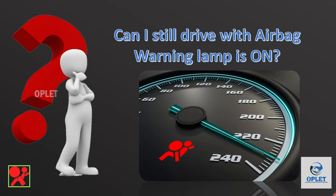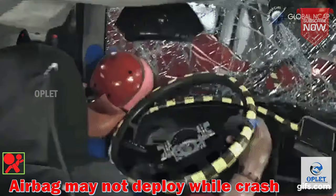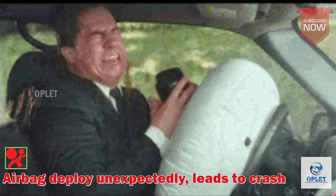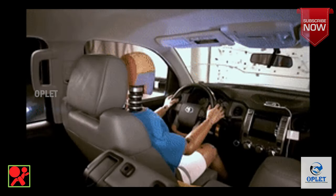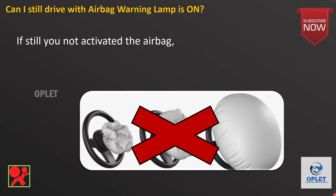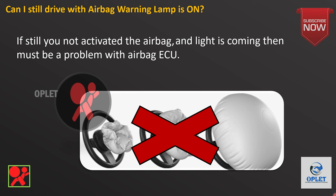Can you still drive with the airbag warning lamp on? If the airbag system is not working properly, the airbag may not deploy in a crash, or in some cases it could even deploy unexpectedly and cause a crash, which can lead to severe injury. Another common cause that might trigger the light is that the airbag was previously deployed and has not been appropriately reset — the light will be on as the airbag cannot be activated. If you have not activated the airbag and the light is still on, then there must be a problem with your airbag ECU system.